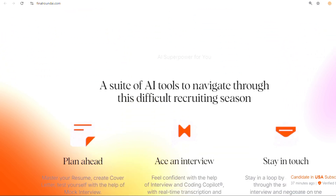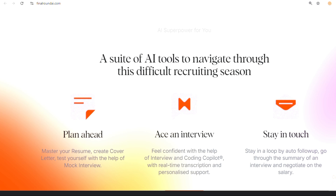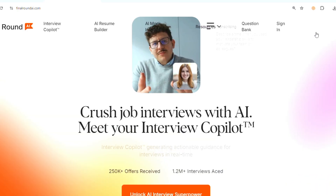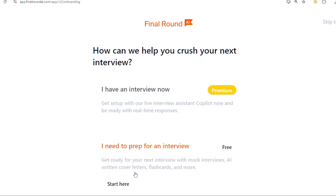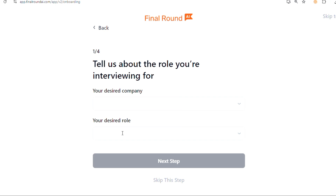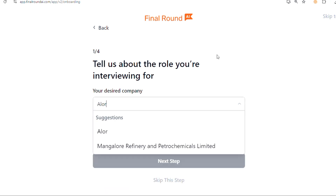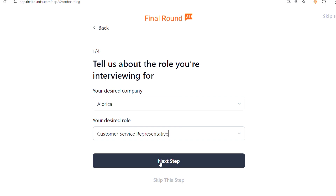Here's how you can get started: visit the Final Round AI website and sign up for an account. It's a quick process, and once you're in, you'll have access to all the features you need. Choose the industry you're targeting and select the specific companies you're interested in — this helps the tool customize your practice sessions to align with the companies you're aiming for.